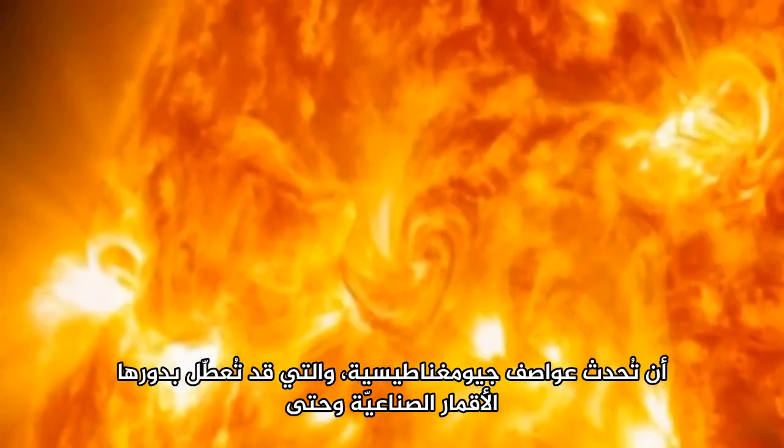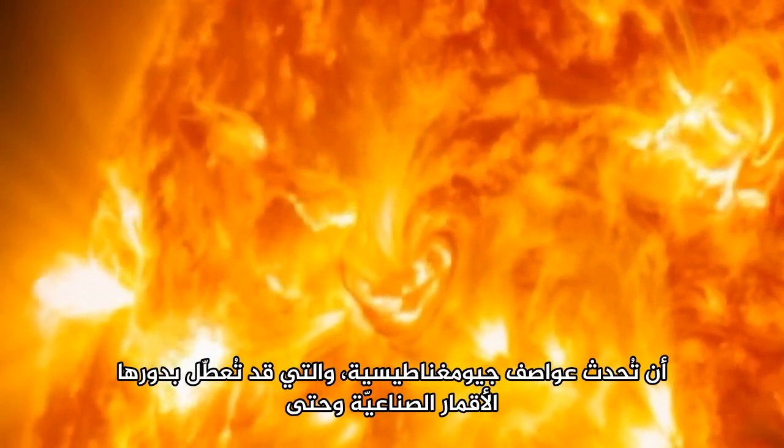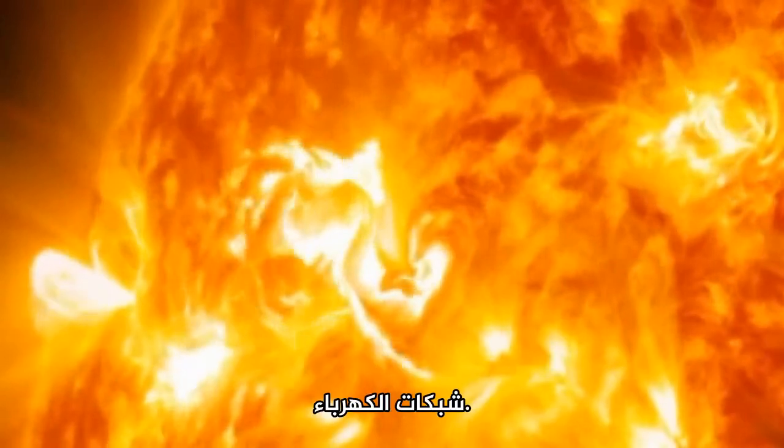Intense solar flares can even set off geomagnetic storms, which can in turn knock out satellites and even take down electricity power grids.